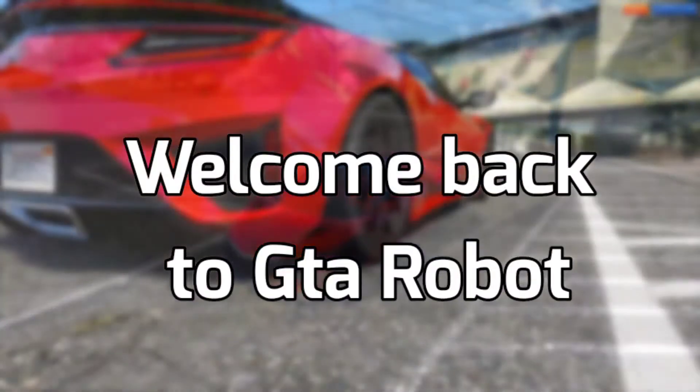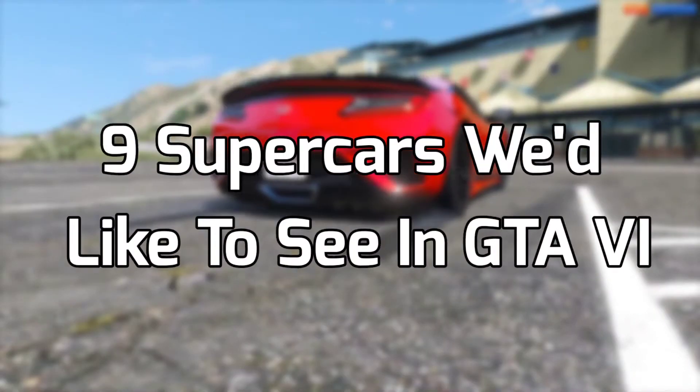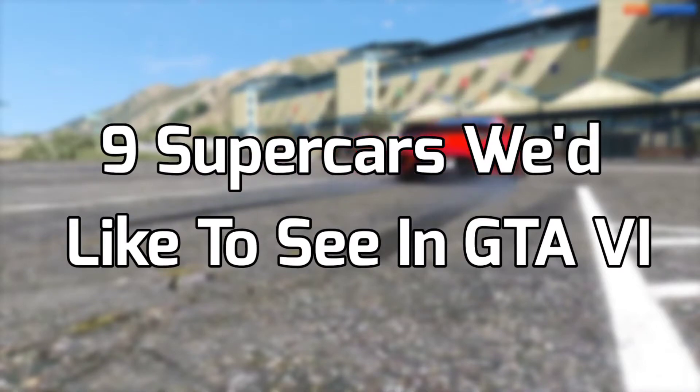Hey guys, what's up? Welcome back to the GTA Robot channel. Here are 9 supercars we'd like to see in GTA 6.